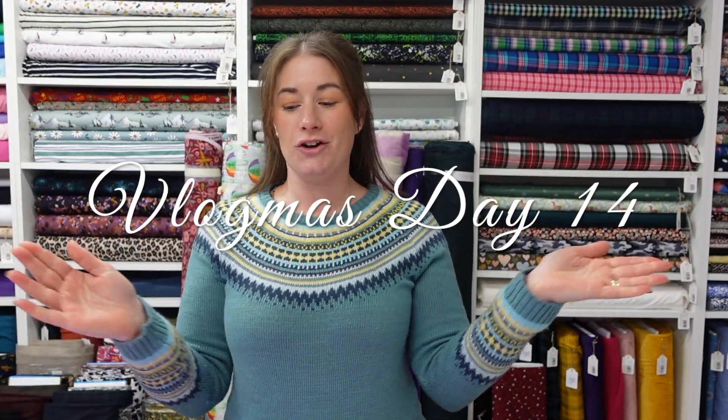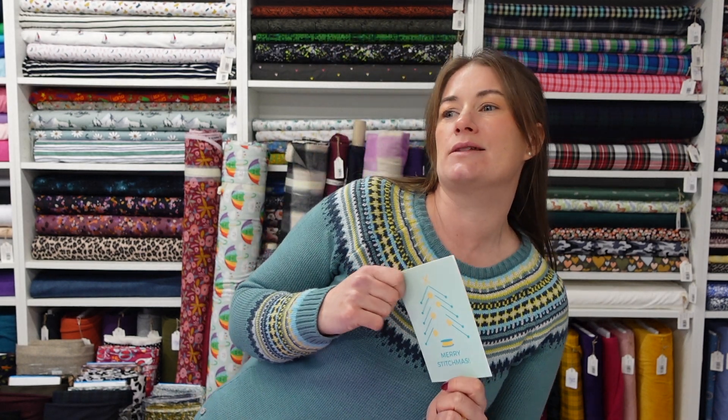Hi everyone, it's the 14th of December, welcome back to my Vlogmas. So what's been going on today — it's Wednesday and we've just had a nice little day.